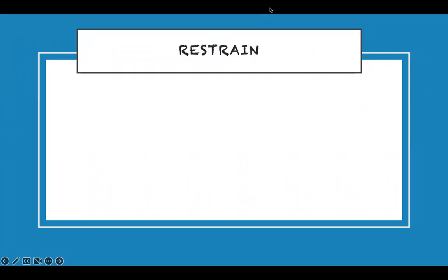Now on to restraints. Key facts: restraints can be mechanical — you tie them down; chemical — you give medication; or physical — you hold them. These are the three types.